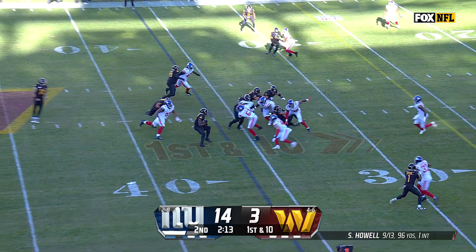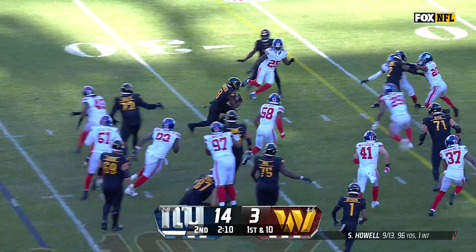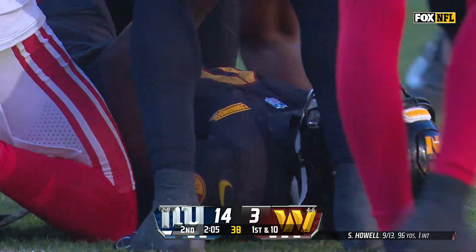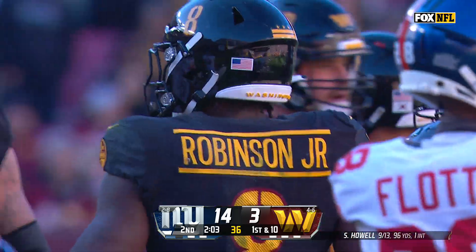All on first down, had to get off. It's Robinson — makes the cut to the outside, takes it inside the Giants 25-yard line for a Commanders first down.